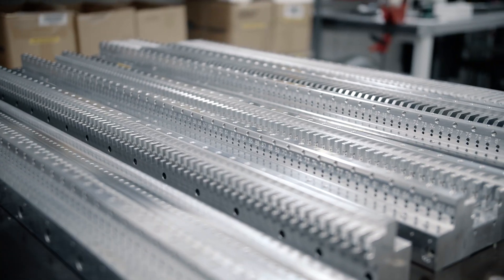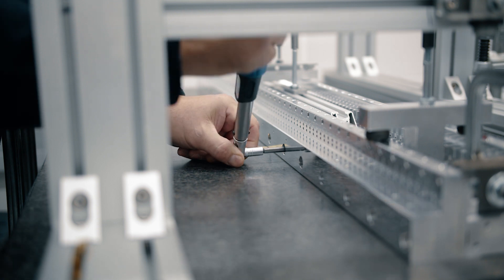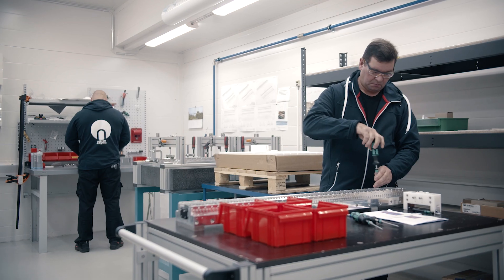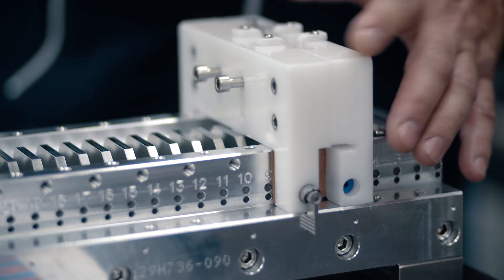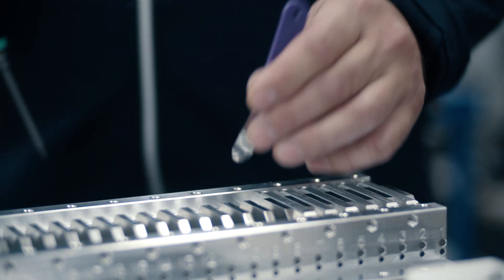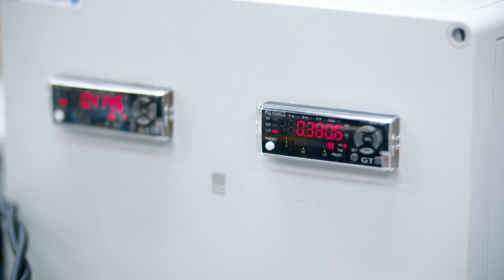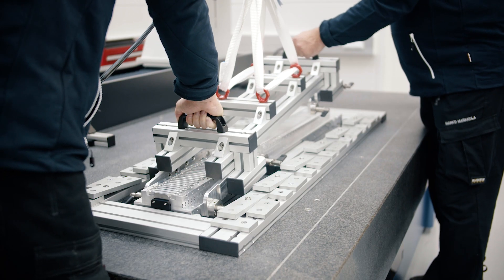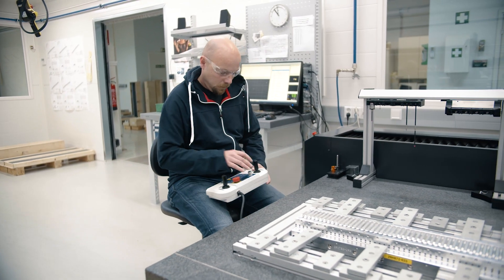Delivering undulator modules for the Lawrence Berkeley National Laboratory has been our largest project so far. Pre-assembly and quality control of the keepers and pole pieces, both from highly qualified suppliers, gluing of spacers, followed by the actual assembly of the magnets according to assembly maps provided by the customer, and final height adjustment with a tolerance of ±5 microns. After completed assembly, final measurements are performed and analyzed before packing and dispatch.